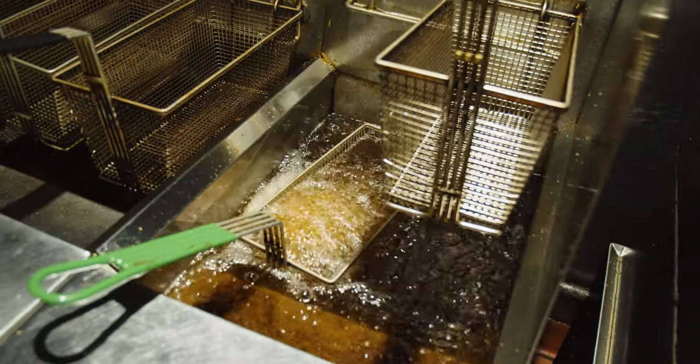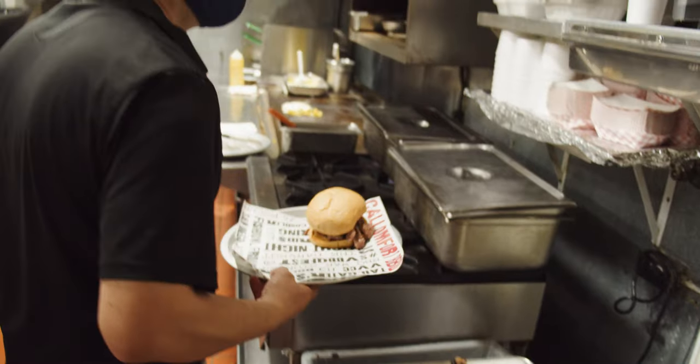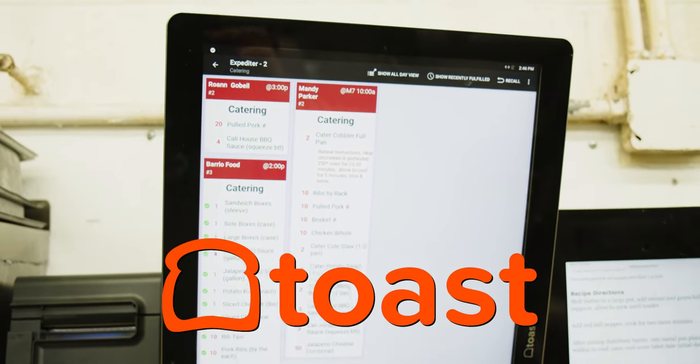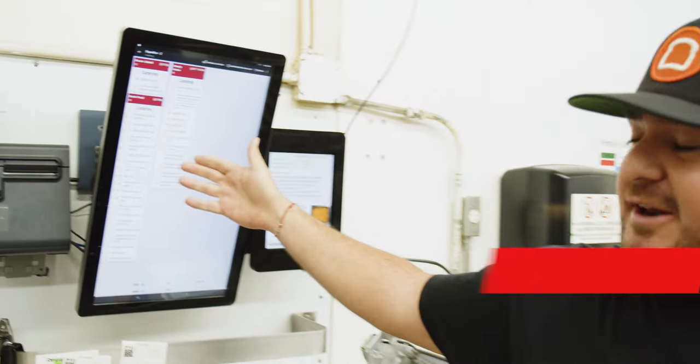The heart of every restaurant is the kitchen. It's where the food happens, where the magic happens. That's also where technology is. We use Toast catering on the back as well as Toast kitchen display screen. These are our catering orders getting ready to go out for a catering order as well as to our ghost kitchens, our friendly ghost kitchens.